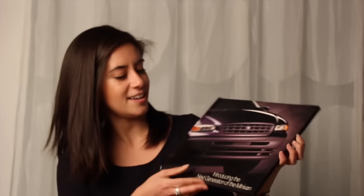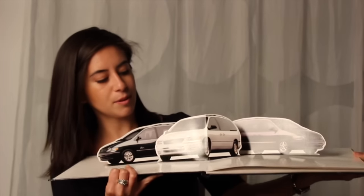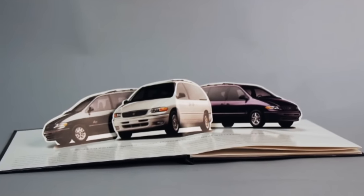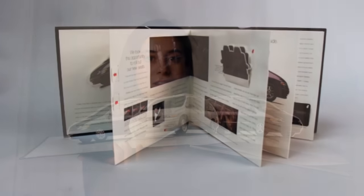Like Chrysler did here. In this sales aid, Chrysler wanted to promote three vehicles: the Plymouth Voyager, Plymouth Grand Voyager, and Chrysler Town & Country. Using pop-ups, pull flips, and sliders, Chrysler decided to showcase some of the newest features on these three minivans.